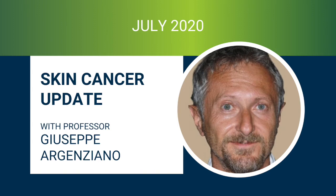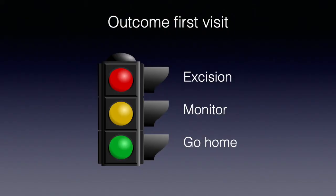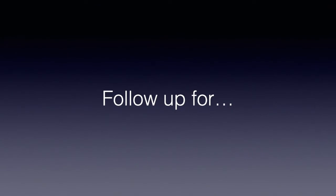Hi, this is Geppi Argenziano from Naples, Italy. Today I would like to share with you a few thoughts about outcome. When we do skin cancer screening, basically the outcome is very simple — we have three possible choices. At the end of the examination we should decide if a given lesion should be excised, it should be monitored, or the patient could simply go home because there is nothing to be worried about.